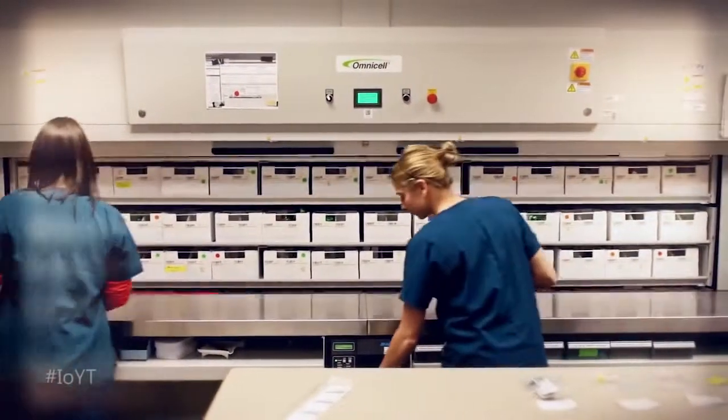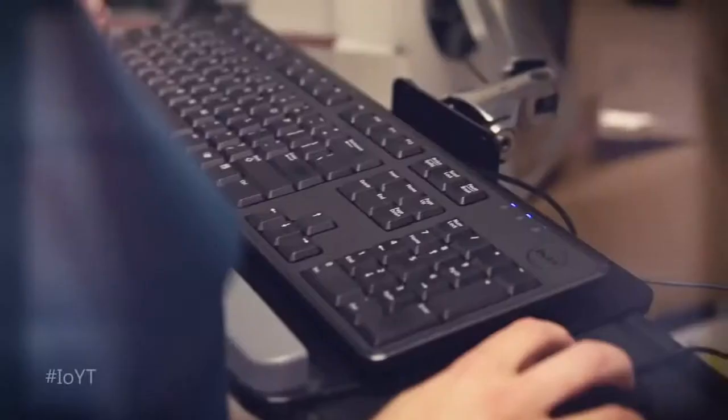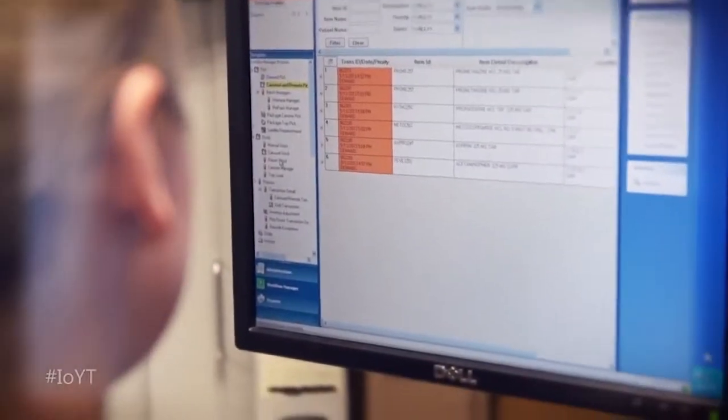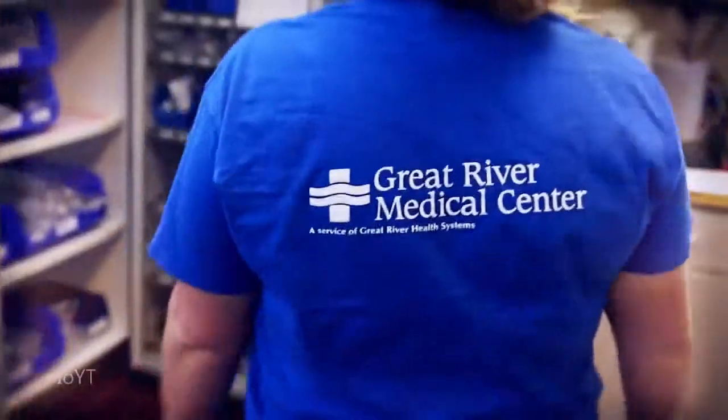A pharmacy carousel, anesthesia workstations, and medication cabinets with label printers are connected to back-end systems that manage inventory, medical, and billing records. It eliminates time-consuming manual processes, freeing up staff and greatly reducing costs.